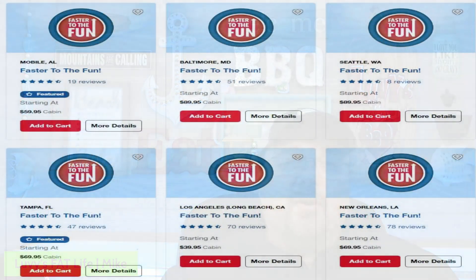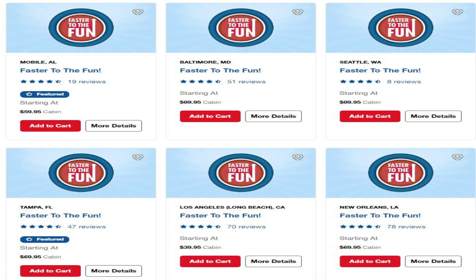Number one is priority check-in, but I want to preface this with saying: if you're already Platinum or Diamond, you don't need this. If you are Gold or lower, these are some things that may help you have a better cruise in our opinion. The price range goes from $39.95 to — I'm sure above — $129.95, which is what it is for our seven-day cruise out of Miami. The longer the cruise, the higher it's going to be, so check that out on Carnival's website to see if it's worth it for you.